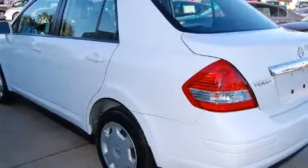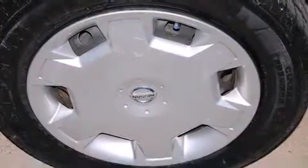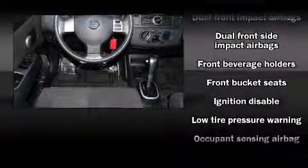Top features include front bucket seats, a tachometer, variably intermittent wipers, and air conditioning. Enjoy your favorite music via the stereo system, which includes a CD player with AM-FM radio and four well-positioned speakers.